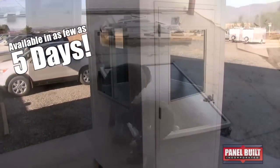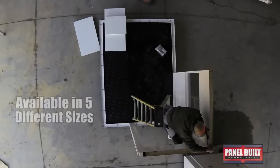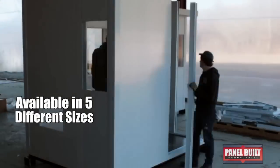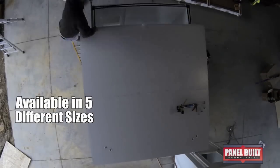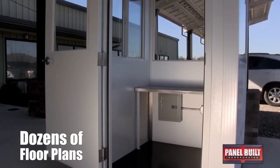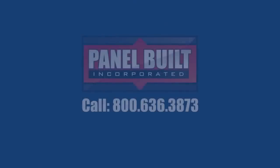Our five-day pre-assembled quickship guard booth is available in five different sizes, with diamond-plate steel floors, stucco-embossed steel walls and roof, and 18-gauge steel doors. With dozens of floor plans to choose from, we are sure to meet your design needs with the quick timeframe you demand.